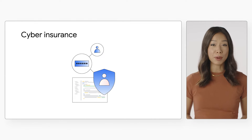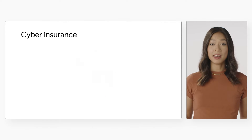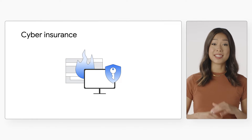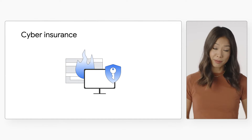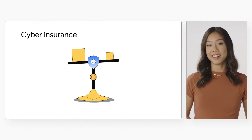Cyber insurance is a critical component of an organization's security and risk management program. It can help protect organizations from financially damaging cyber attacks or security incidents from errors in configuration, so you get peace of mind. It also helps create proper incentives to invest in cybersecurity.